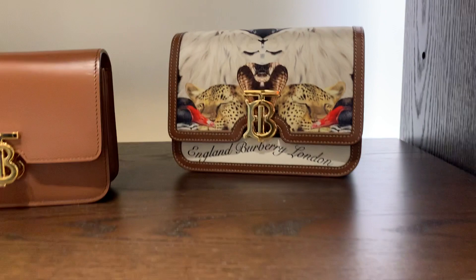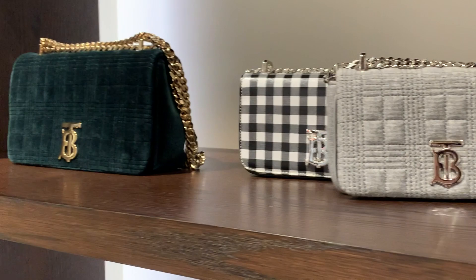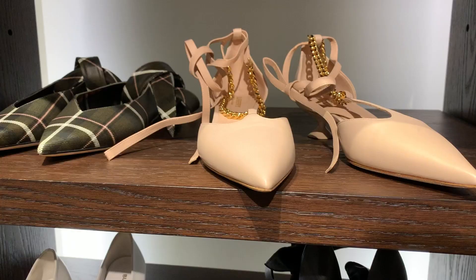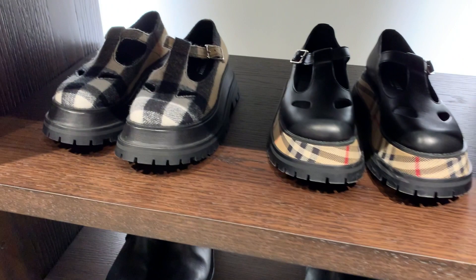Burberry had some of the best finds. The bags had a lot of really seasonal patterns — my favorite was probably the green velvet, and I also saw a checkered version. They were all about 40 to 50% off and honestly pretty classic. The shoes were a little more out of season or just very avant-garde — really quite nice, maybe just not for me, but they had a fairly decent discount, about 40% off.